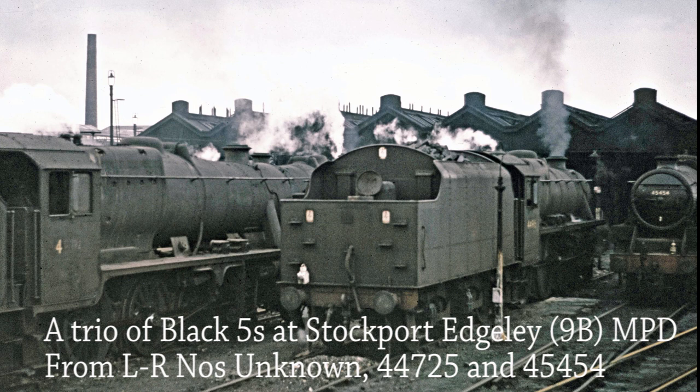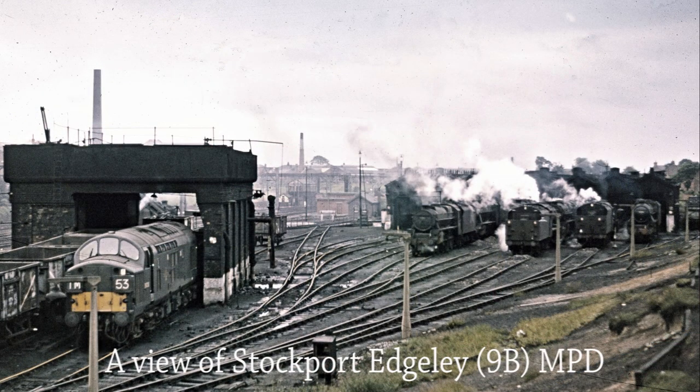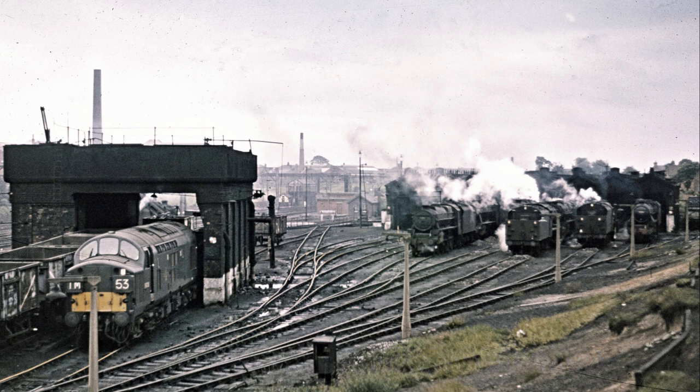A trio of Black 5s at Edgeley MPD, from left to right unknown, number 44725 and 45454. This shows a general view of Edgeley MPD on 8th July 1967.